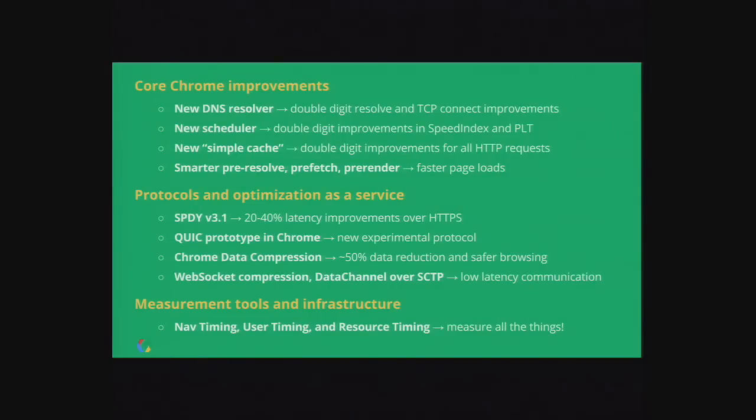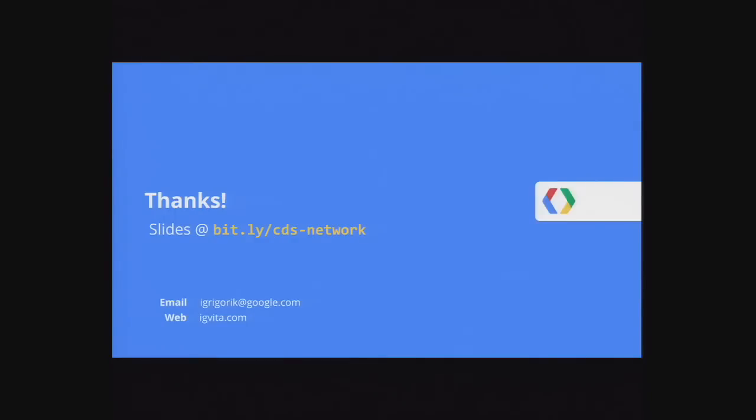As a quick recap: there's a new async DNS resolver in Chrome with double-digit performance improvements. The new resource scheduler has already shown 10-20% improvements in Speed Index and page load times. The Simple Cache is a huge win on mobile. Moving forward, we hope to make pre-resolve, prefetch, and pre-render much smarter. SPDY wins are real. All of these incremental improvements — 10% here, 20% there — add up to hundreds of milliseconds or seconds saved for users. If you haven't already, look at Navigation Timing, User Timing, and Resource Timing: what you can measure, you can optimize.